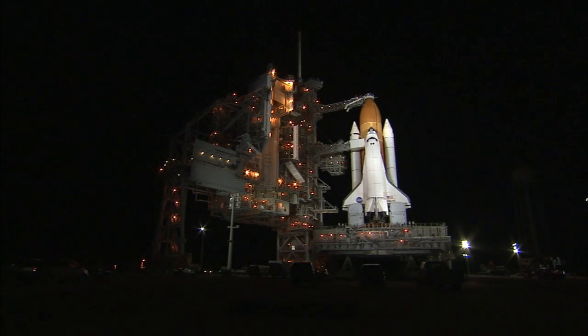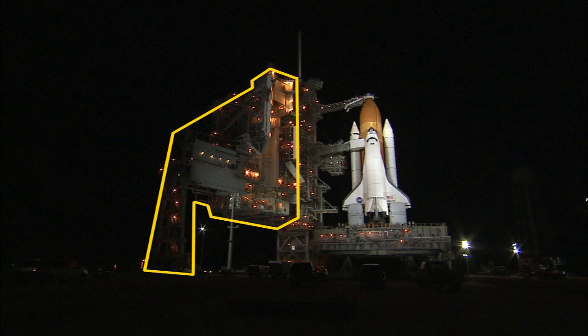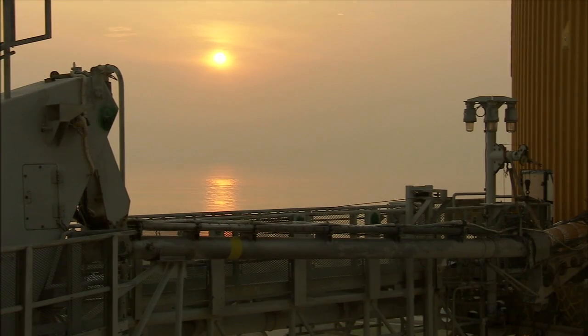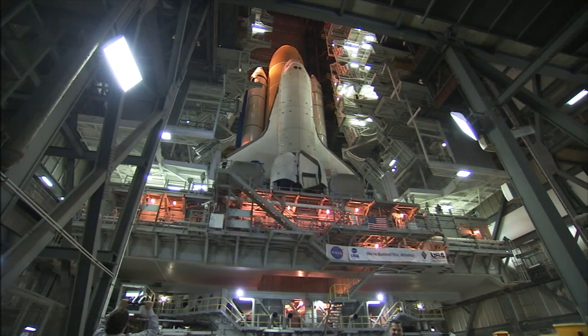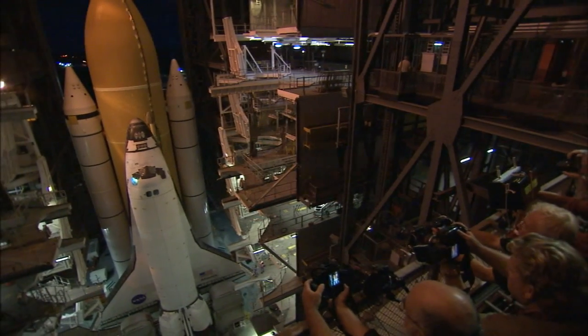For shuttle, a pair of support structures called a fixed service structure, or FSS, and a rotating service structure, or RSS, were built to the pad and would remain there for all 30 years of flights. Both structures carried wiring and other infrastructure needed to support and protect the space shuttle for weeks at a time.